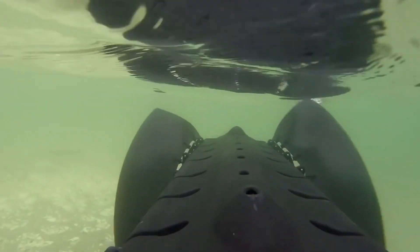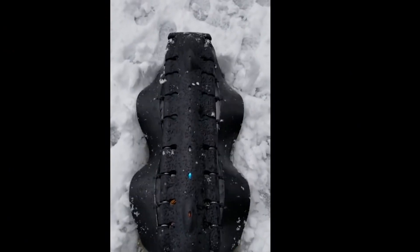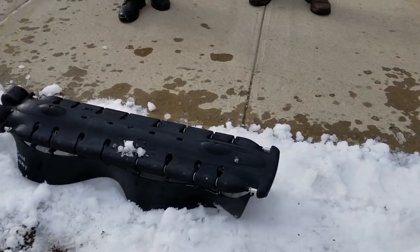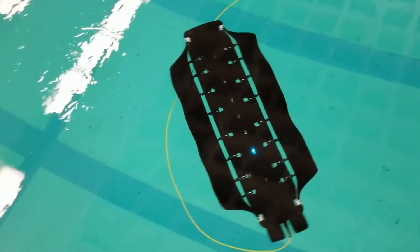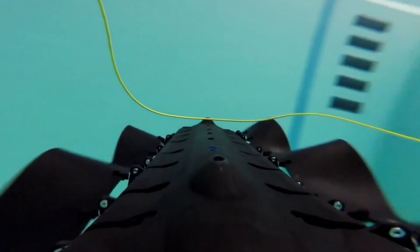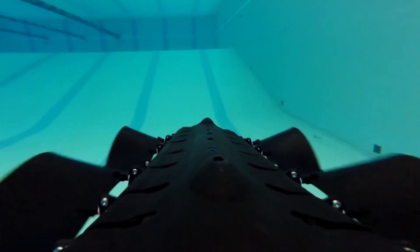Its unique undulating fins, inspired by stingrays and millipedes, provide efficient and agile movement. The fins were initially developed for generating electricity from rivers, ensuring they are resistant to debris and can withstand collisions with heavy objects. Velox's abilities make it the world's first true ice-skating robot and an ideal machine for studying the surf zone where waves meet the shore.